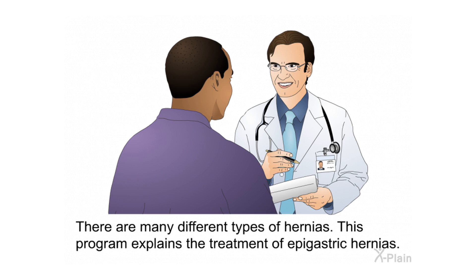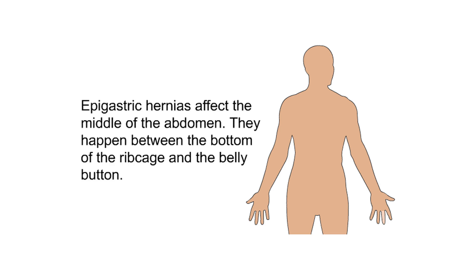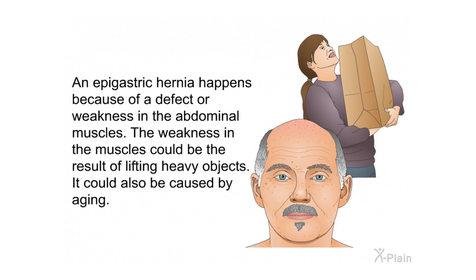There are many different types of hernias; this program explains the treatment of epigastric hernias. Epigastric hernias affect the middle of the abdomen, happening between the bottom of the ribcage and the belly button. An epigastric hernia happens because of a defect or weakness in the abdominal muscles. The weakness could be the result of lifting heavy objects or caused by aging.